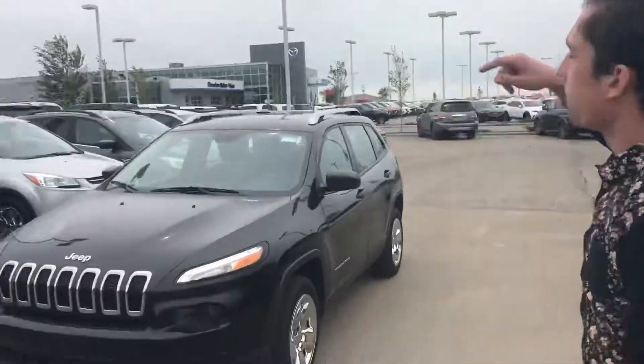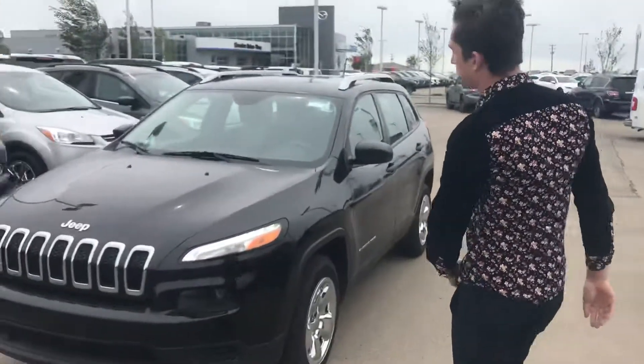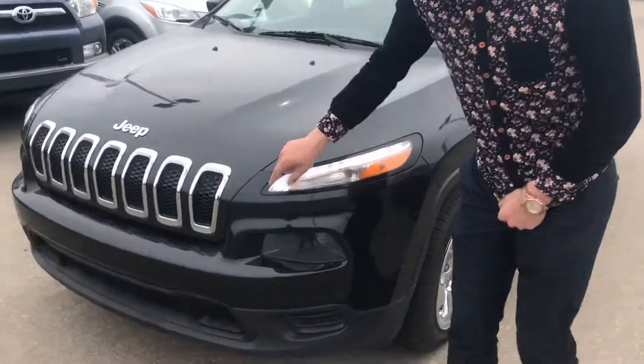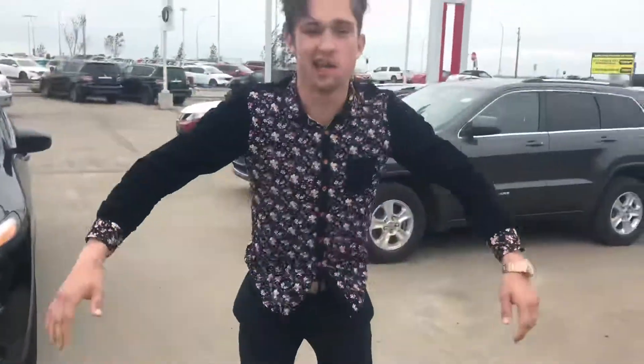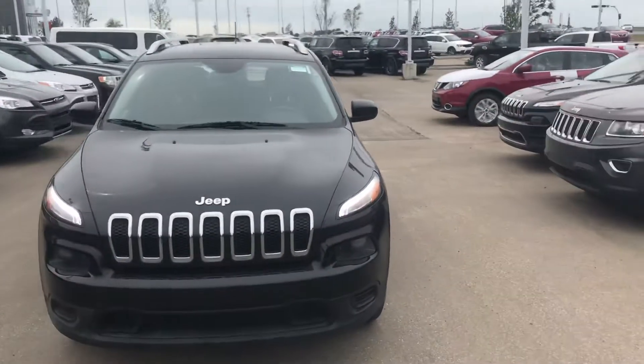Behind me I have that gorgeous 2015 Jeep Cherokee that you were interested in. You are going to get these LED daytime running lights. The headlights on these Cherokees are going to blow away here in a couple of minutes — look at this! Turns out the headlight design on these Cherokees looks absolutely unreal.